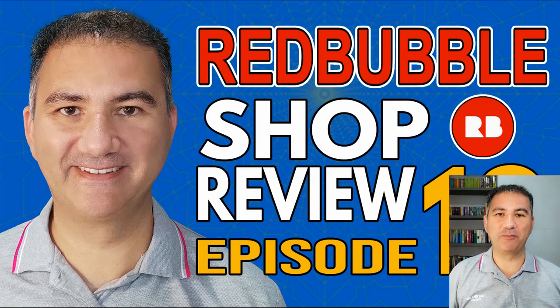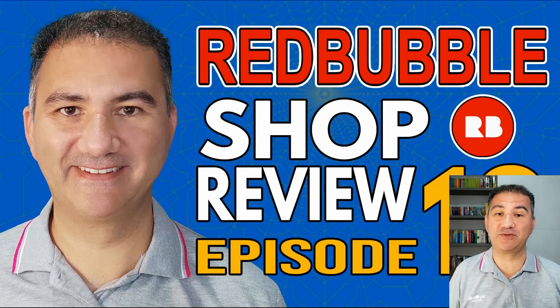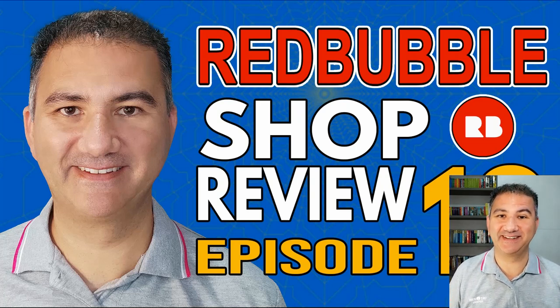Hey, what's up everybody? It's Brian here. Welcome back to my channel. I hope you're all doing great. So today's episode is going to be another Redbubble Shop review — it's episode number 13. I'm really excited to get deep into these two shops so that we can look at what works, what doesn't, what needs to be improved upon, and what can be celebrated. If you're interested in finding out what you can take away from this episode to incorporate into your own shop and take your business to the next level, then let's get to it.